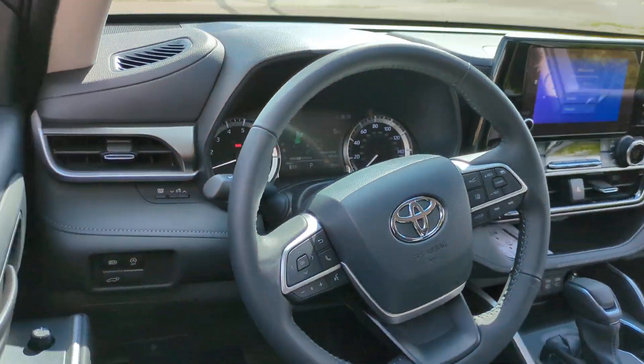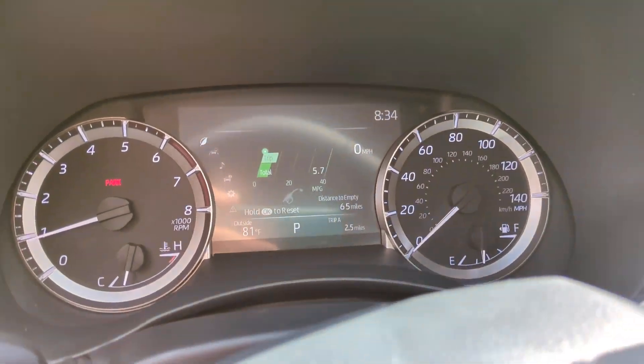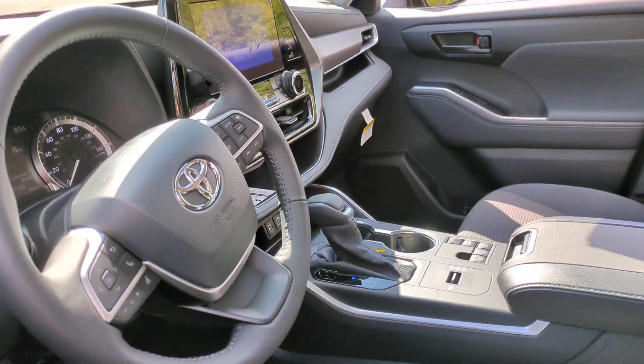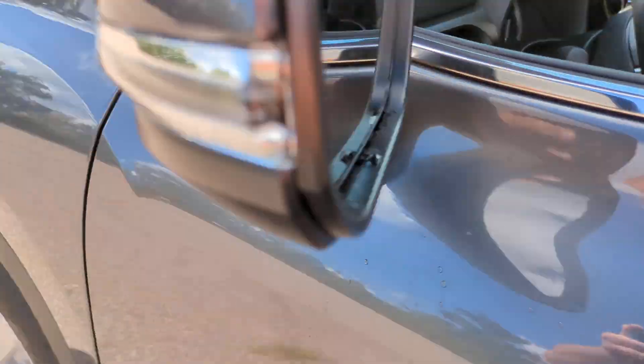Feel the confidence that comes standard with this safe and solid Highlander. It's waiting for you, and our professional team is eager to give you an outstanding test drive experience. Stop in.